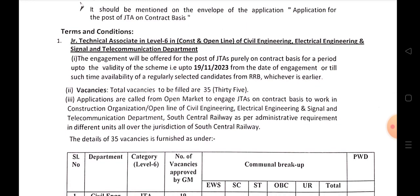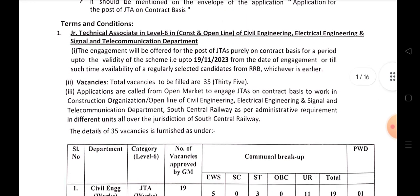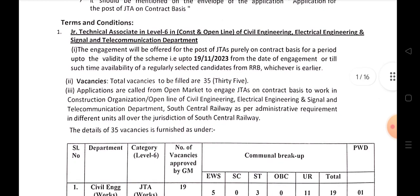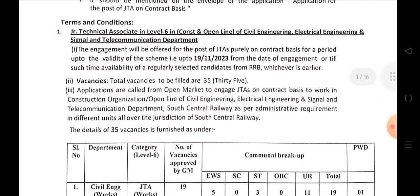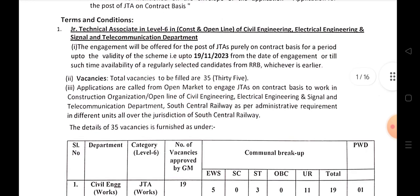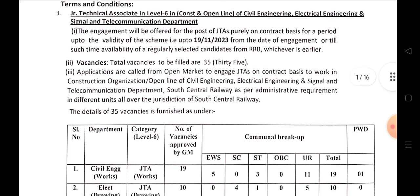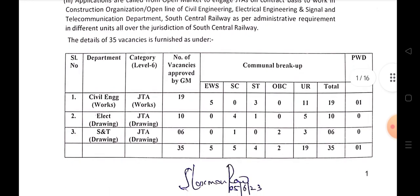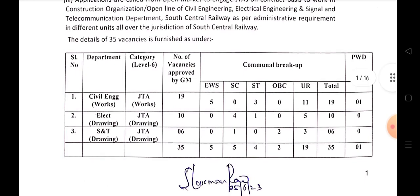The notification is dated 1911-2023. Total vacancies are 35. This covers Civil Works, Electrical Works, and S&T departments. Total is 35 vacancies.